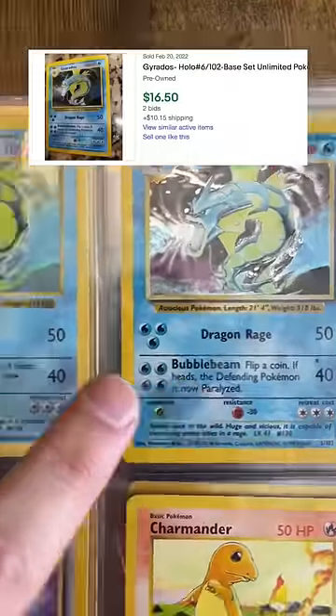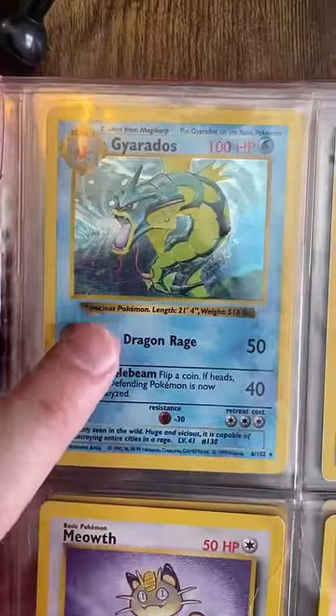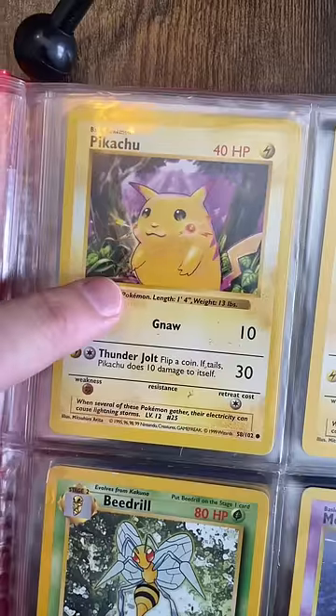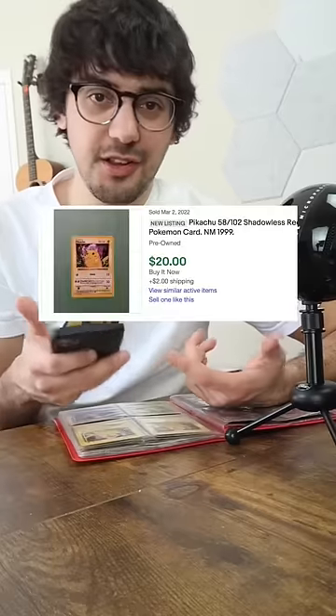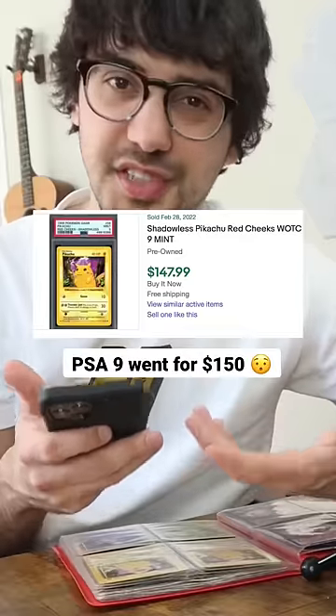This one's going for about $15, and this one, because it's shadowless, is actually worth about $40. Next, we have a shadowless base set Pikachu with those red cheeks — these are worth about $20 to $30 ungraded, but it's definitely one worth sending in.